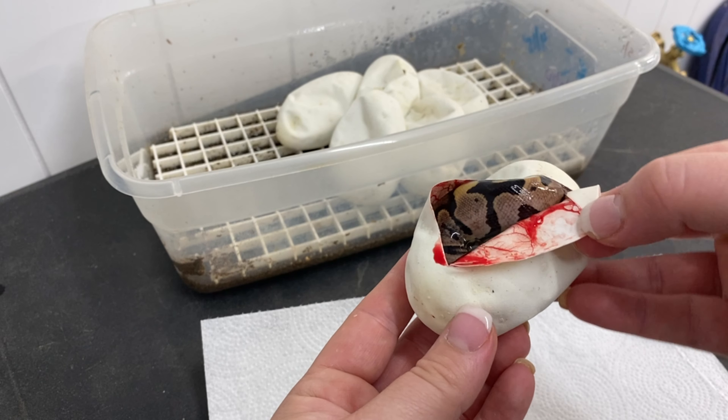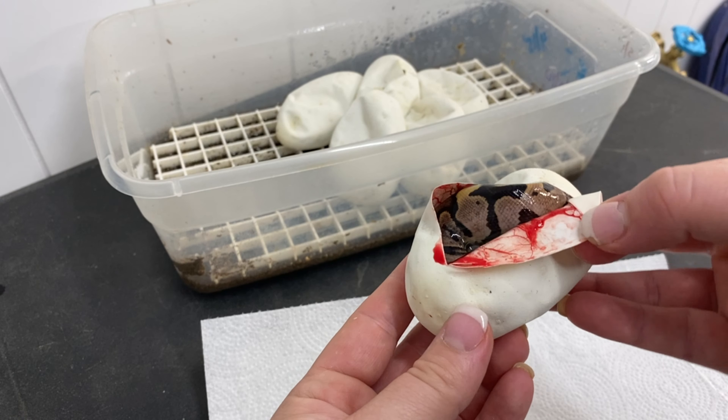I had three locks with the blackhead ivory early in the season, and then the last three locks were with the pastel orange dream.